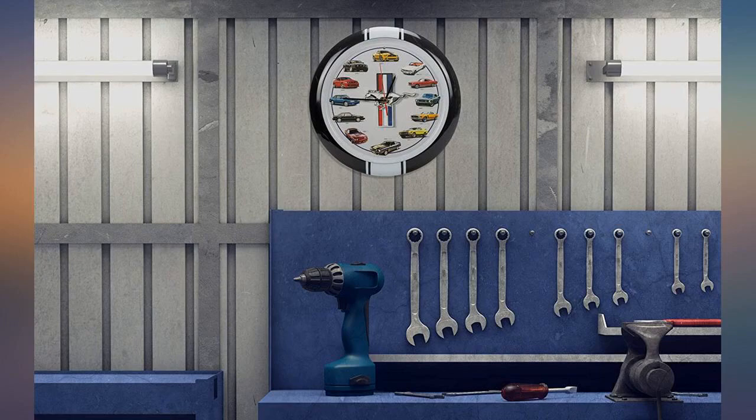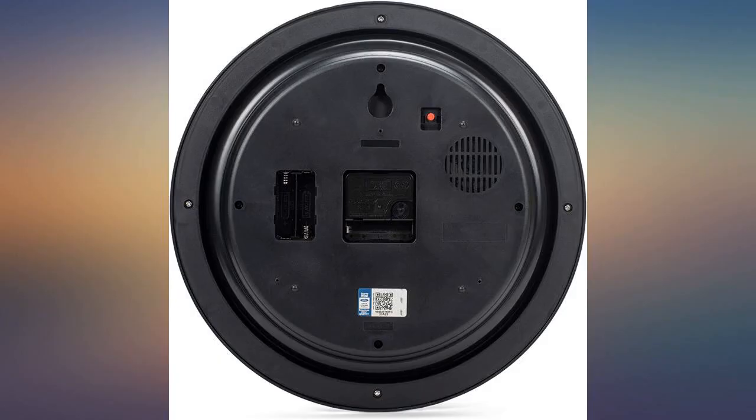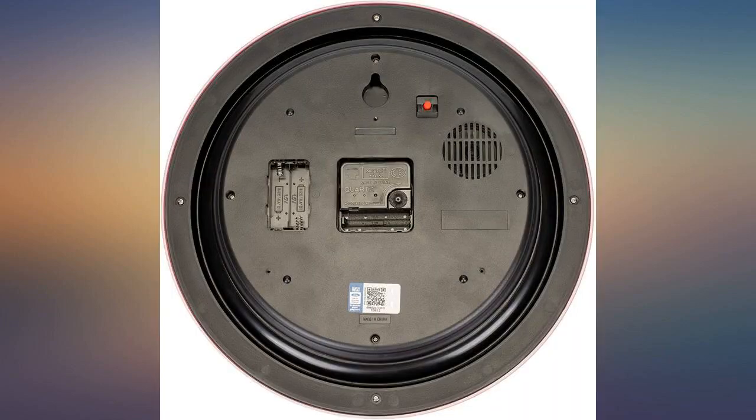What a really cool clock. I love Mustangs, and this has 12 different Mustangs from 1964 to 2013. At the top of the hours, you hear the car running from that year.